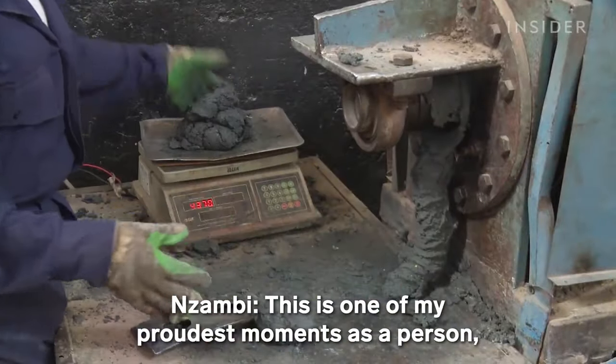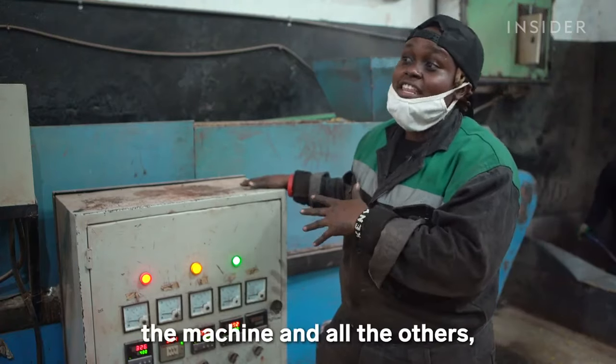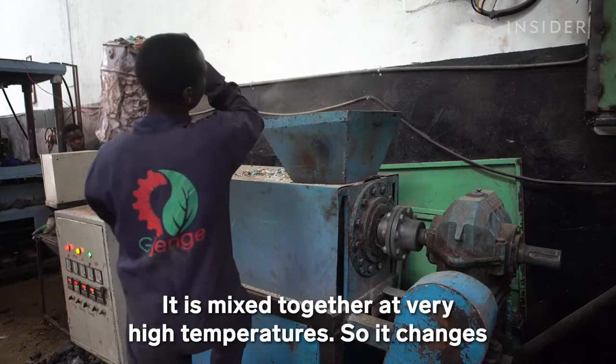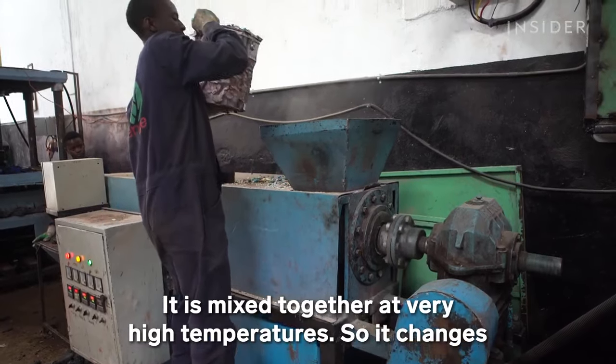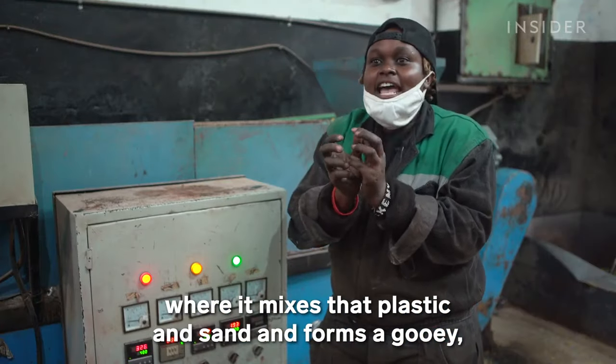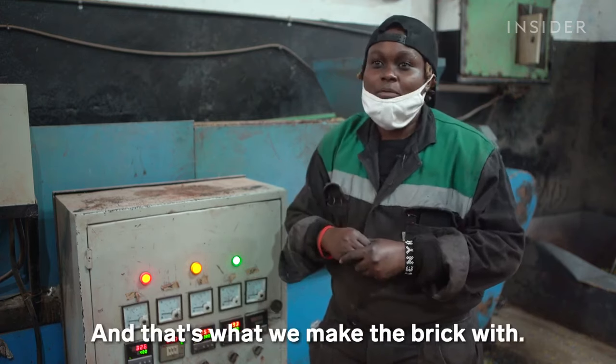This is one of my proudest moments as a person, as a team member, and also as the founder of Jijenge. The machines you see here — we fabricated them here at Jijenge. It is mixed together at very high temperatures, anywhere from 300 to 400 degrees centigrade, where it mixes the plastic and sand and forms a gooey, dough-like material. And that's what we make the brick with.